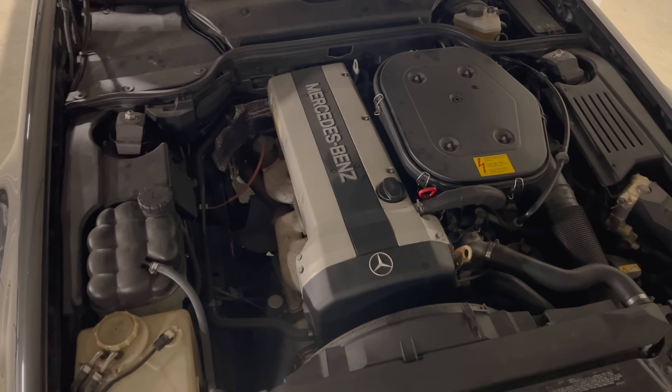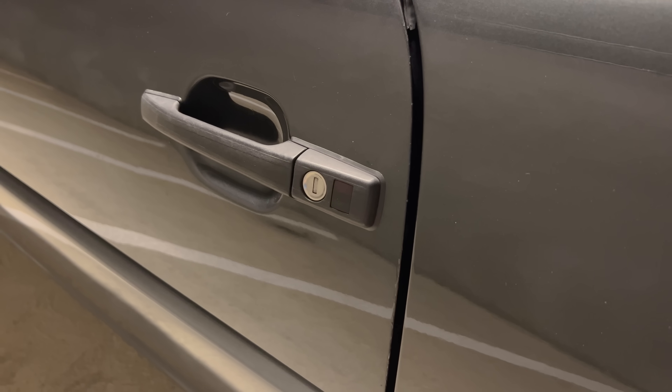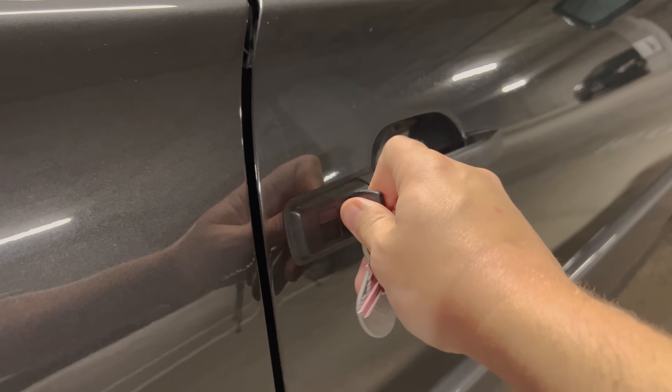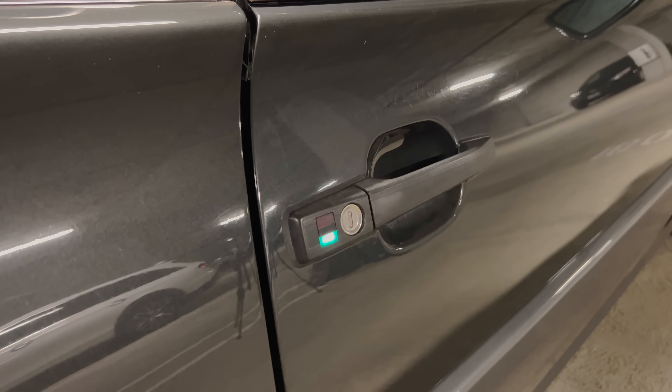There are quite a few quirks and features in this flagship luxury model from 30 years ago, starting with the weird lock and unlock process. This car came before keyless entry, so you had to manually unlock it with a key. When you do, a green light flashes on the door handle to let you know the doors are unlocked. If you want to lock the doors, you twist the key the other way and a red light flashes — a predecessor to the turn-signal flash that modern cars do when you lock or unlock them.